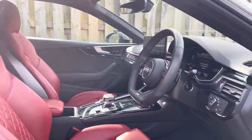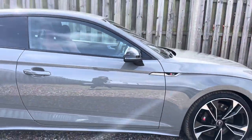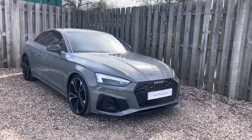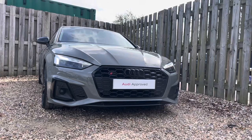Thank you for taking the interest in this stunning approved used Audi S5 Coupe Black Edition. For more information please contact Cambridge Audi on 01223 414 181. We hope to hear from you soon!